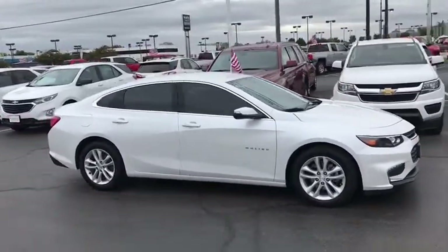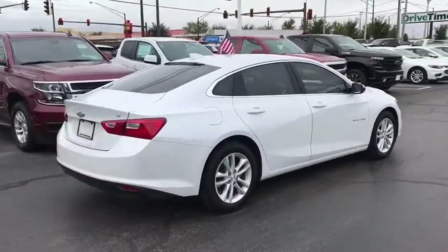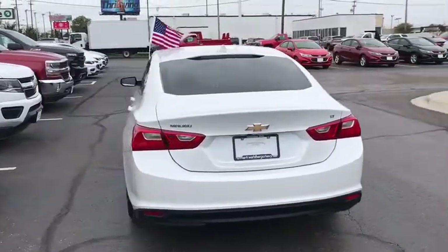Here are some of this vehicle's great options: traction control, remote engine start, Bose sound system, dual airbags, power steering, aluminum wheels, auto dimming rear view mirror, four wheel disc brakes, center armrest, security system.